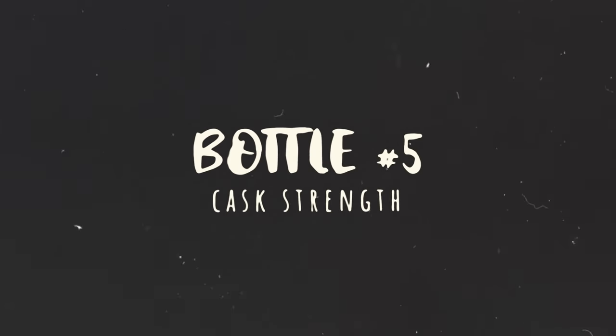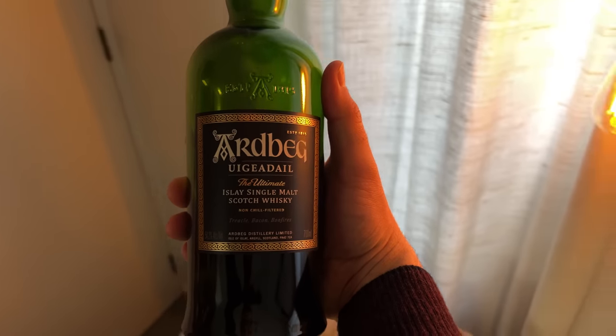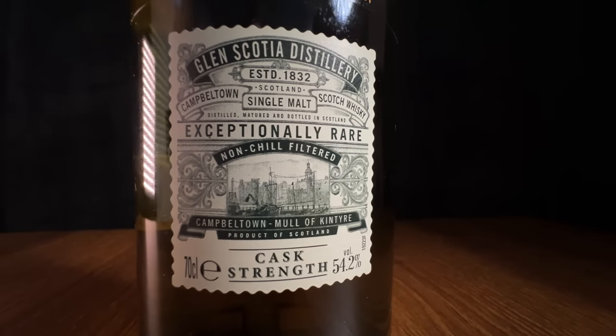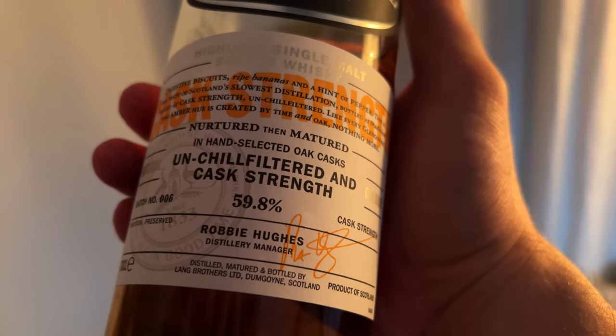The fifth bottle that should be in your collection is a great cask strength whiskey — whiskeys that haven't been watered down before bottling. The Ardbeg Uigeadail is a really punchy smoky whiskey bottled at 54.2%. The Glen Scotia Victoriana is a Campbeltown whiskey also bottled at 54.2%. And the Glengoyne Cask Strength is bottled at 59.8%. Sometimes you're just feeling like a really punchy, full-flavored whiskey, and that's what this category delivers.